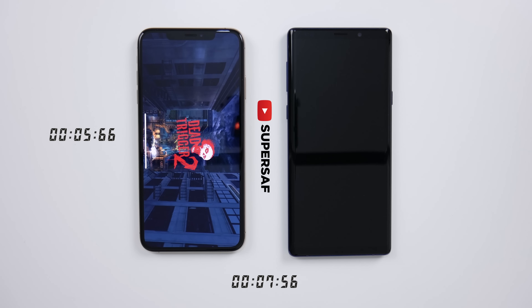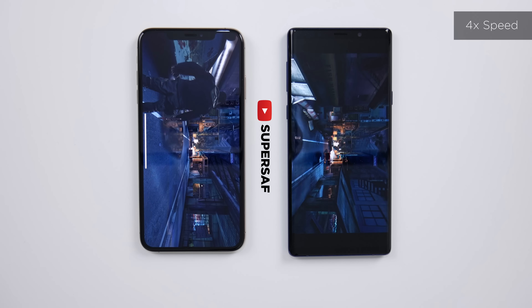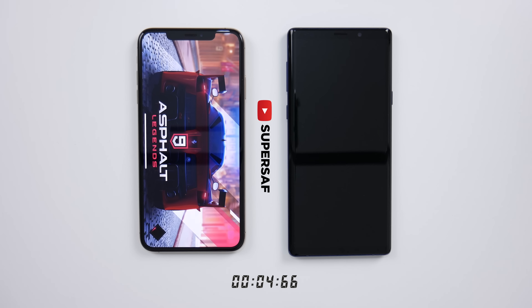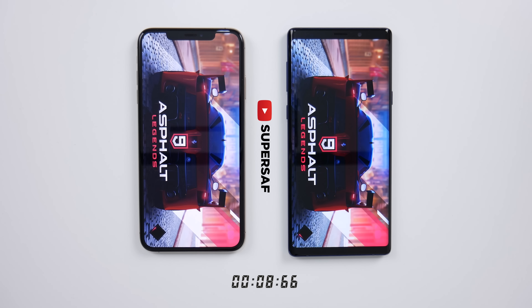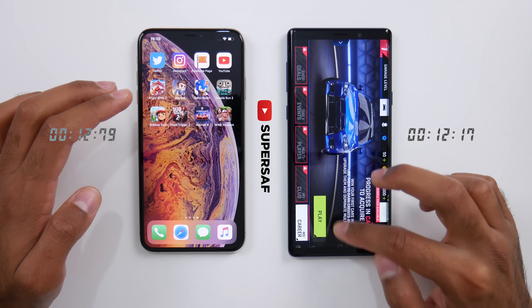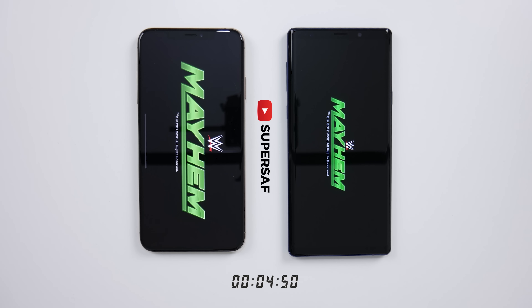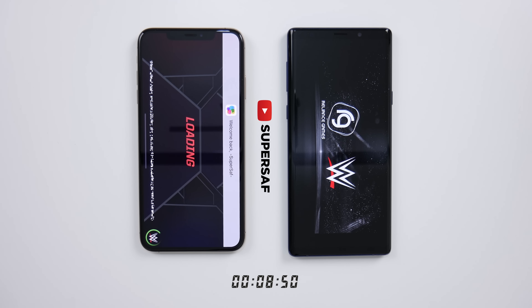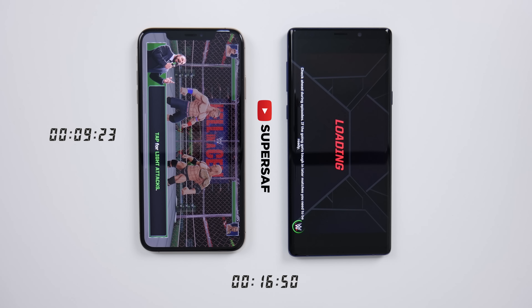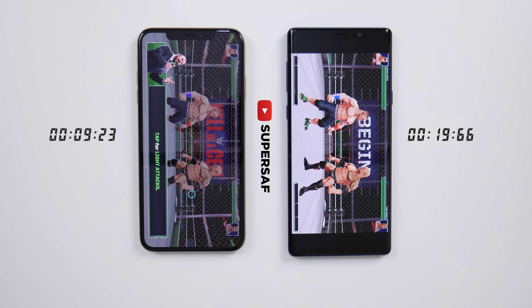Once again, much quicker on the XS Max. Quite consistently, the XS Max has loaded up every game faster compared to the Note 9. Moving on to Asphalt 9 Legends — we see the screen first on the XS Max, but it does finish loading slightly faster on the Note 9, so a point for the Note 9 here. Now we're going to try WWE Mayhem — you can look at the timer at the bottom. The XS Max finishes in just under 10 seconds in total, while the Note 9 comes in almost double the time. So that's definitely interesting.